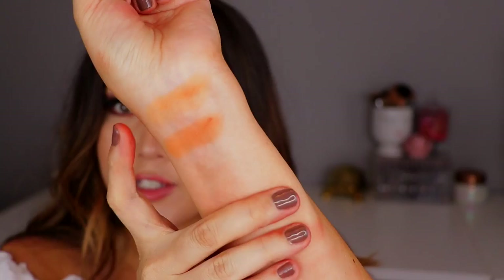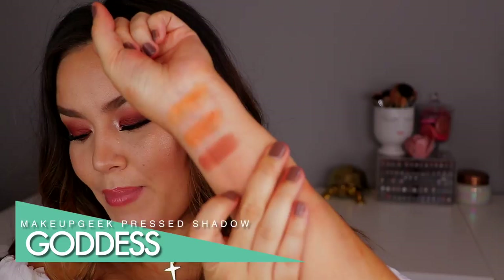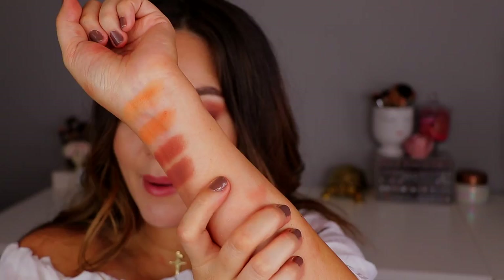Moving on to the mauve-y brownie shades — this one is called Goddess. This is probably one of my ultimate favorites from Makeup Geek, along with Cocoa Bear and Bitten. If you're going to get any matte shadow from Makeup Geek, Cocoa Bear needs to be in your collection. It is the perfect warm teddy bear brown. Absolutely love that shade.